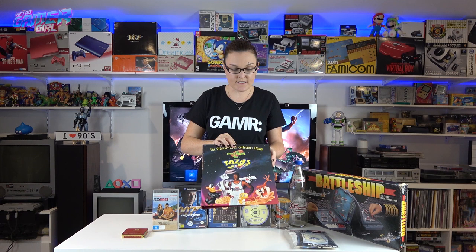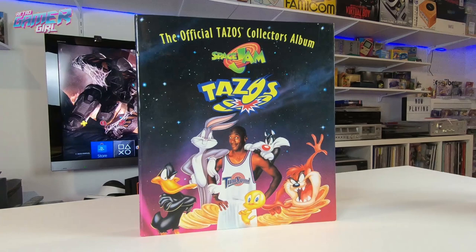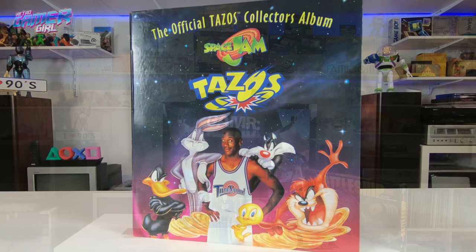The first item from the antique fair was a super cool Space Jam Tazos album. Tazos were released in the mid-to-late 90s and were collectible from chip packets — I used to eat a lot of chips. Both Retro Gamer Guy and I had collections back then. That was five dollars.